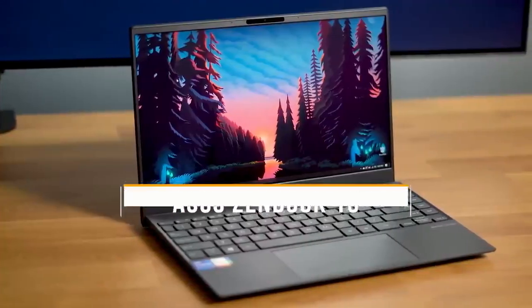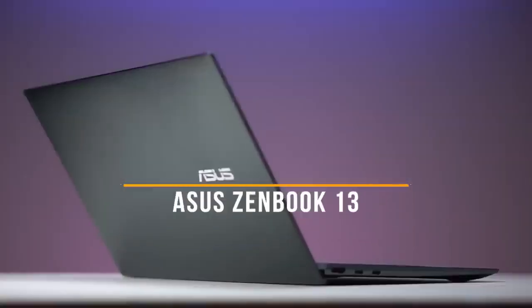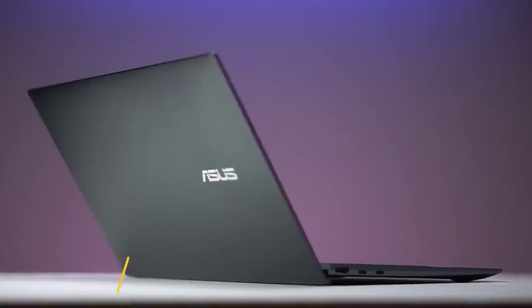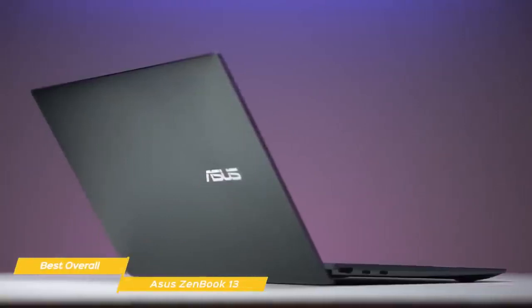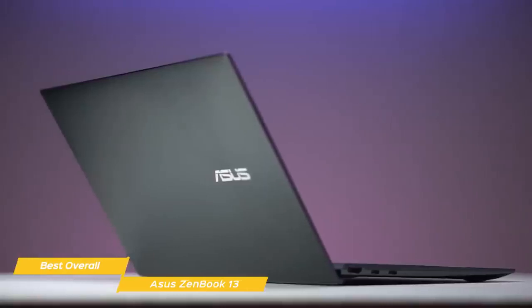First up, the Asus ZenBook 13, our pick for best overall Asus laptop. The Asus ZenBook 13 is a seriously lightweight and powerful ultra-portable laptop that offers great performance, remarkable battery life, and a beautiful OLED screen at a price point that won't break the bank.